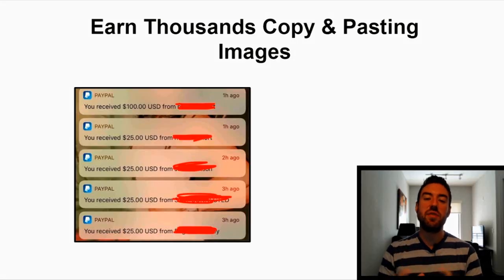Hey, what's going on? My friend Garrett Berry here. In this video, I'm going to reveal a very simple strategy you can use to start to earn thousands of dollars online, simply copy and pasting images.